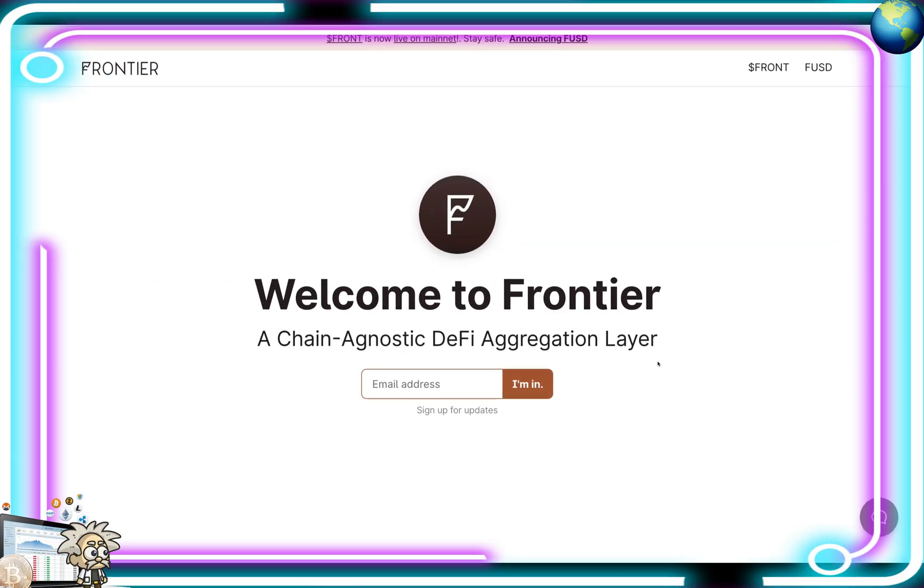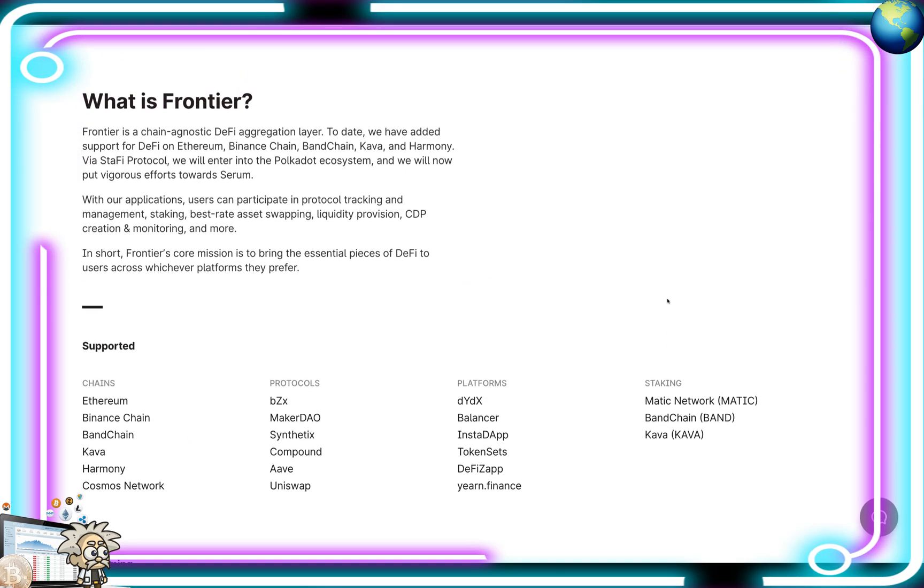This one is called Frontier. Frontier is a non-custodial unified wallet that allows the user to keep track, view, and manage their assets and lending positions across decentralized finance protocols through a single mobile application. Their slogan on their website: a chain agnostic DeFi aggregation layer. They explain their project as a chain agnostic decentralized finance aggregation layer. To date, they've added support for DeFi on Ethereum, Binance Chain, Banchain, Kava, and Harmony. Via Stafi protocol, they will enter the Polkadot ecosystem, and they're putting vigorous efforts towards Serum. With their applications, users can participate in protocol tracking and management, staking, best rate asset swapping, liquidity provision, CDP creation and monitoring, and more. Frontier's core mission is to bring the essential pieces of decentralized finance to users across whichever platforms they prefer.